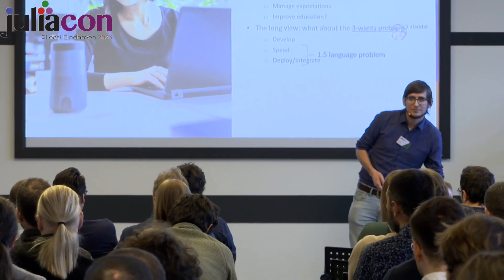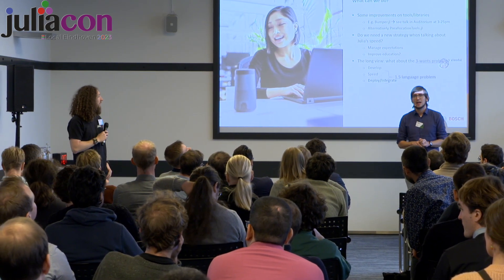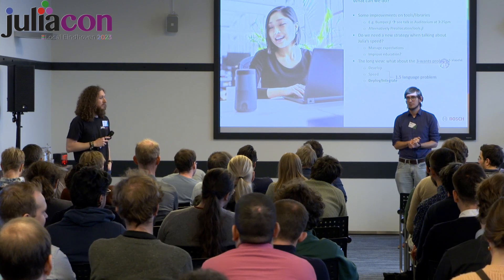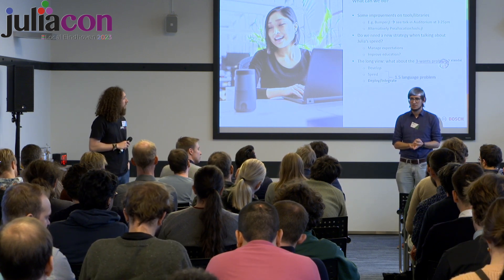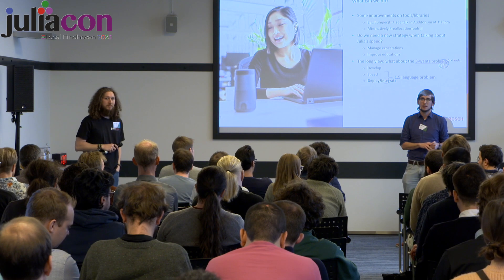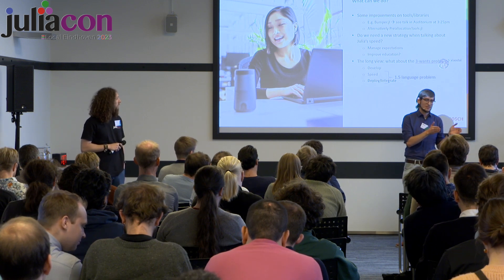Thank you. [Q&A] One recommendation was AllocCheck — that can help as well. Another question: have you noticed much change in community sentiment in this regard over the past couple years? My experience has been that the way people talk about this has shifted in the direction you're saying.